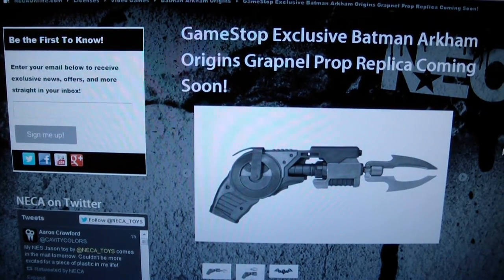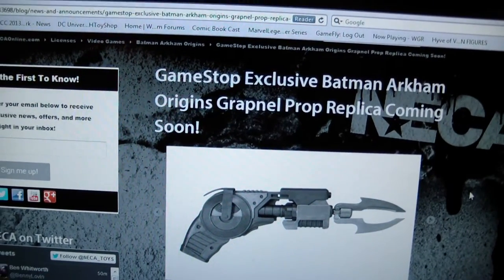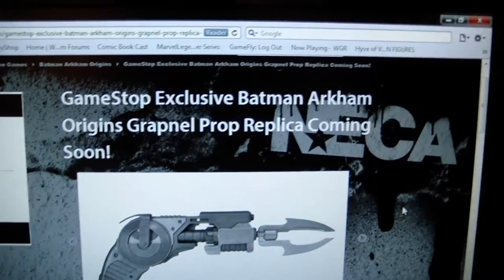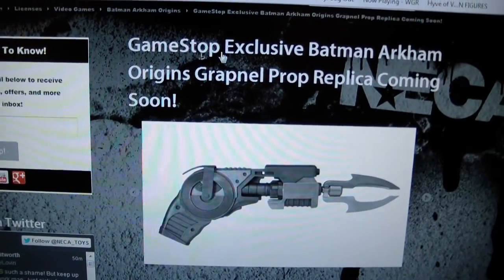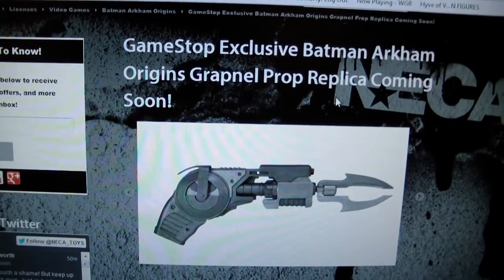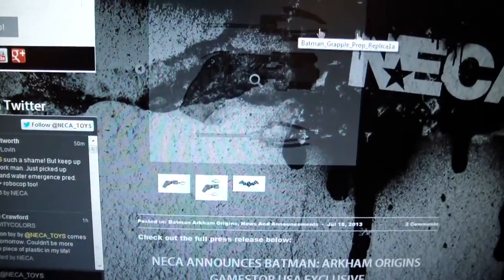What's going on YouTube, this is ODC. I just want to do a really quick video update. If you guys are interested, wanted to let you know — in case you didn't catch it at San Diego Comic-Con — NECA has released that they're doing a GameStop exclusive Batman Arkham Origins grapnel prop gun, and this thing looks amazing. It has two different attachments, two different claws.